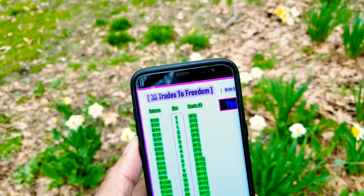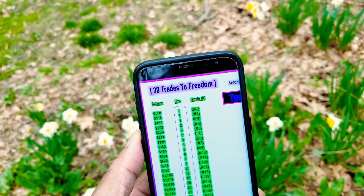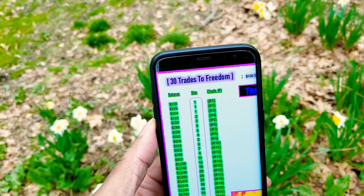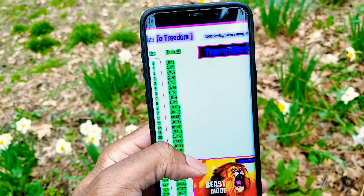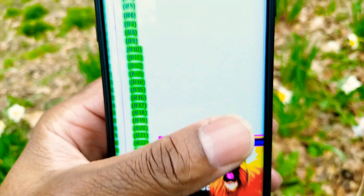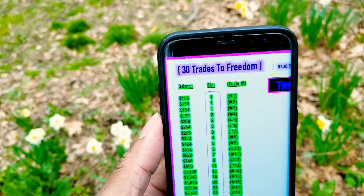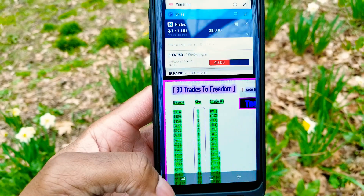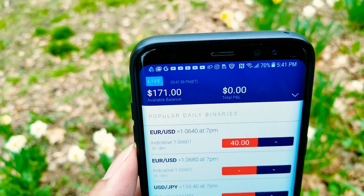For the project, I know it hasn't been four weeks — it's been more like two or three weeks. But in any case, I'm going to try to keep everything paced at one trade per week for the slow and steady project. That's where I'm at right now — 171.